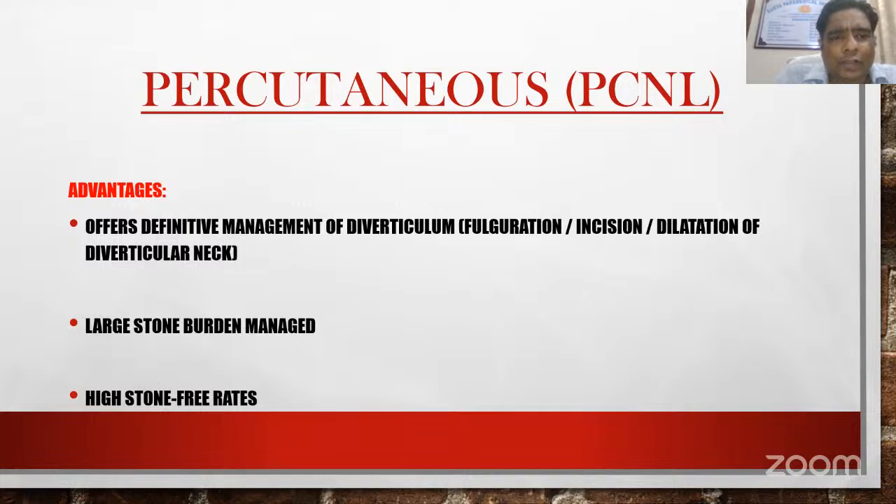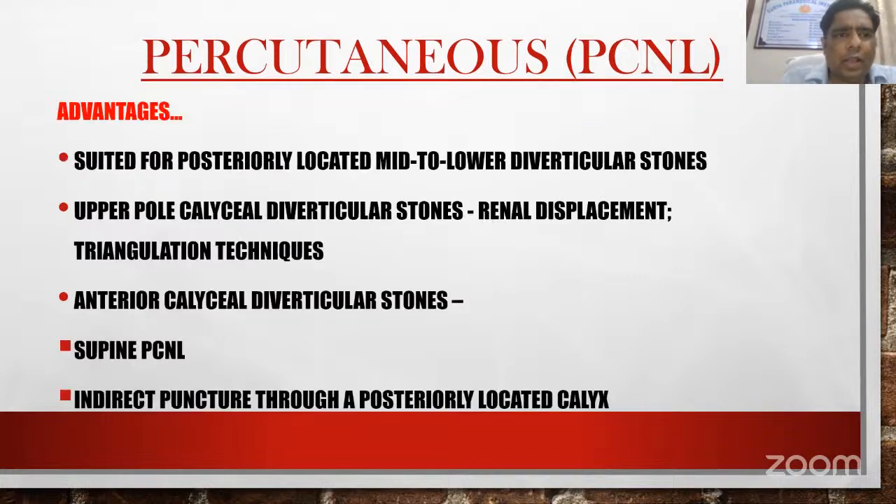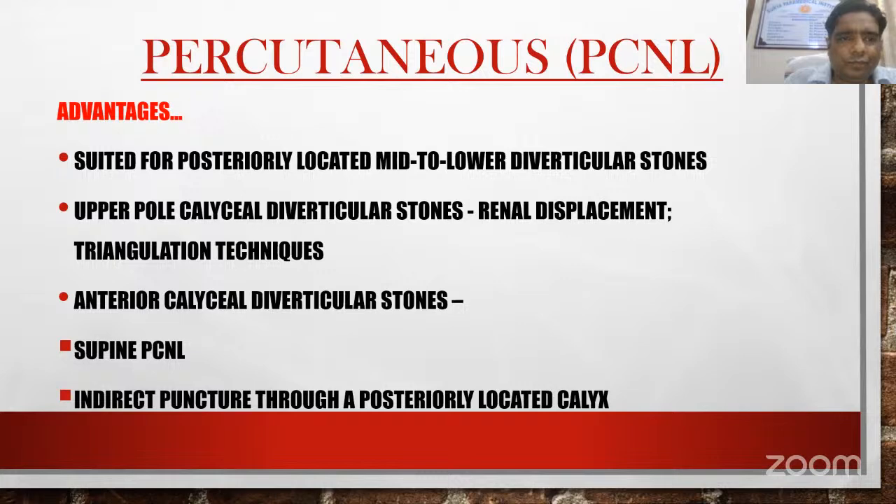PCNL offers definitive management of diverticulum by fulguration, incision, or dilatation of the diverticular neck. Large stone burden can be managed and it has high stone-free rates. It is suited for posteriorly located mid to lower diverticular stones. Upper pole caliceal diverticular stones can also be managed in experienced hands by renal displacement or triangulation techniques. Anterior caliceal diverticular stones can be managed by supine PCNL or indirect puncture through a posterior calyx. Steps include ureteral catheterization and RGP, puncture of the diverticulum, placement of the amplatz sheath, lithotripsy and stone removal, fulguration of the diverticulum, dilatation of the diverticular neck, and placement of nephrostomy tube across the diverticulum.